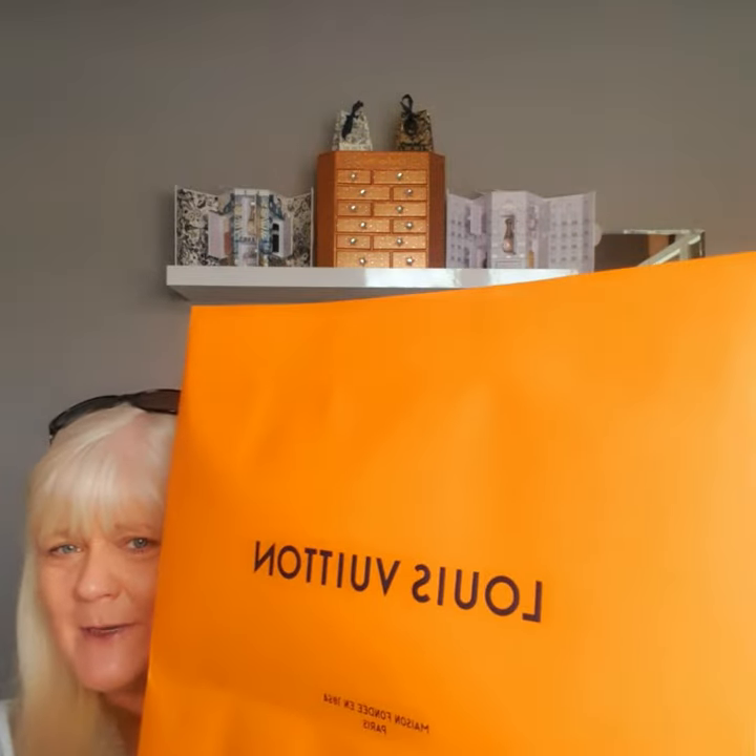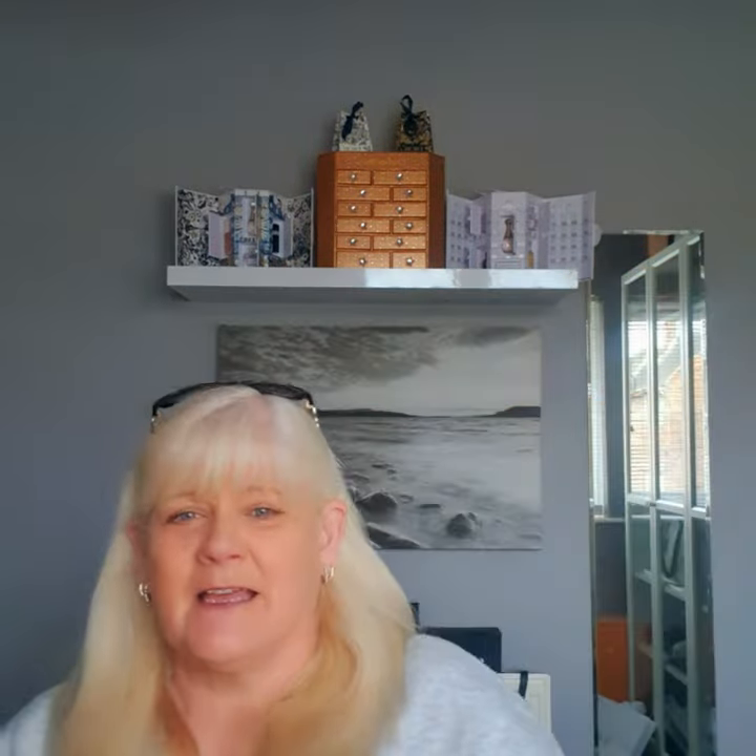Today's video is an unboxing, so I'll just get straight into it and show you guys what I've got. It is a Louis Vuitton unboxing. I'm getting to the point where I think Louis Vuitton should give me a discount — I'm becoming an ambassador for them, what can I say.